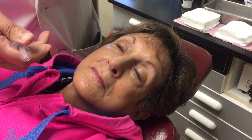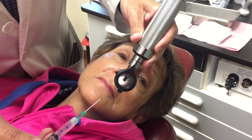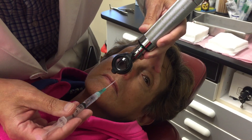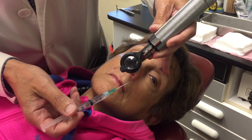We have decongested her nose with Afrin and I have already anesthetized the left side of the nose. I'm going to demonstrate the placement of the catheter. I use the otoscope to visualize the nasal valve on this side, and she's turned away so that when I put the catheter in—